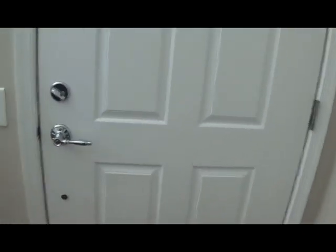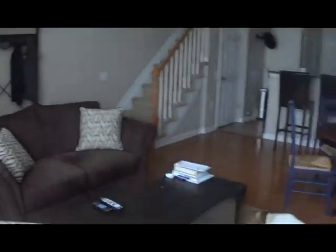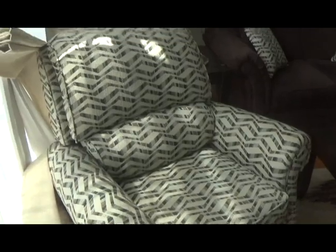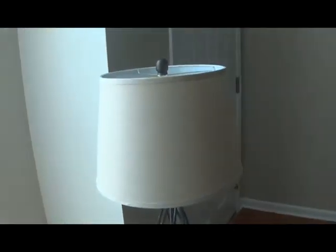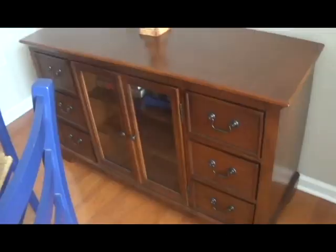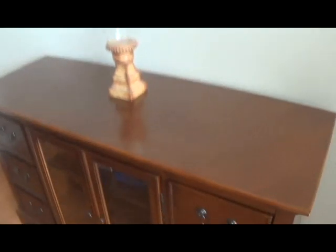Next, we have the front door, this window, and then we have the living room area. We've got a coffee table, an armchair, and this rug. We also have a couch, a nightstand with a lamp, and then we have the TV. We also have my Echo Dot that I got for Christmas. We then have this thing — I don't know what it is — it's got some books in it.